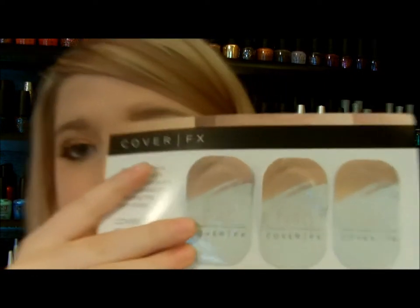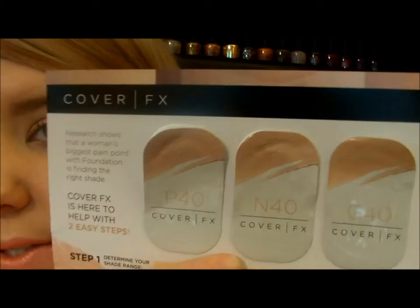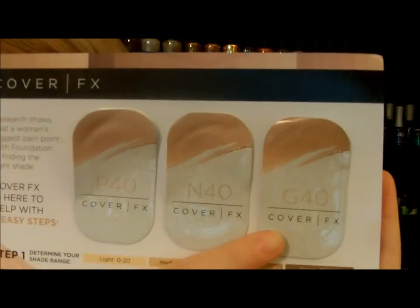They did send three different ones. This one says P40, this one says N40, and then this one says G40. The P means it's for pink undertones — a rosy undertone or cooler hue to your skin. The N is for neutral, if you have both golden and rosy undertones. And then G is for golden, meaning you have yellow undertones or a warmer hue to your skin.